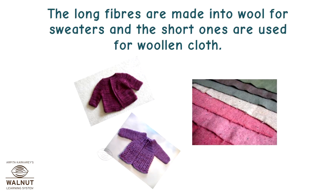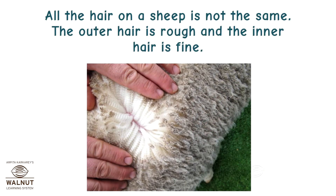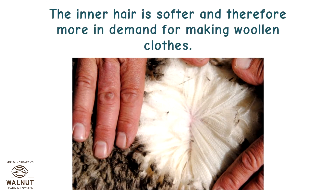The long fibers are made into wool for sweaters and the short ones are used for woolen cloths. All the hair on a sheep is not the same. The outer hair is rough and the inner hair is fine. The coarse or rough outer hair is also called beard hair.